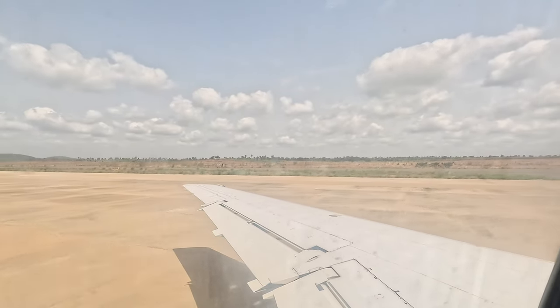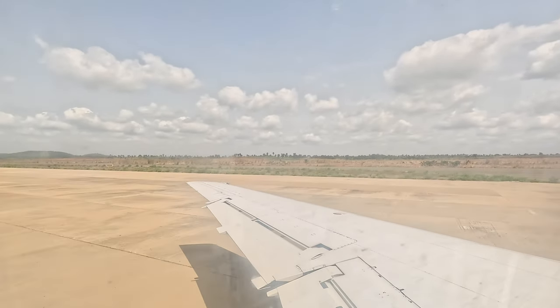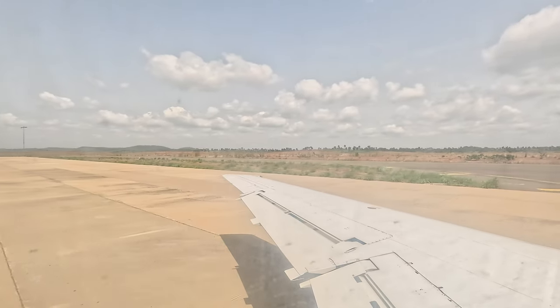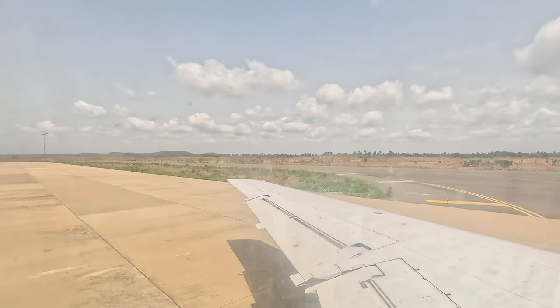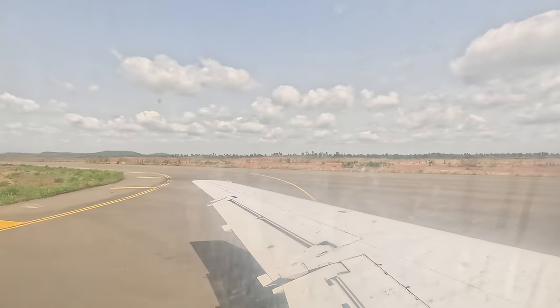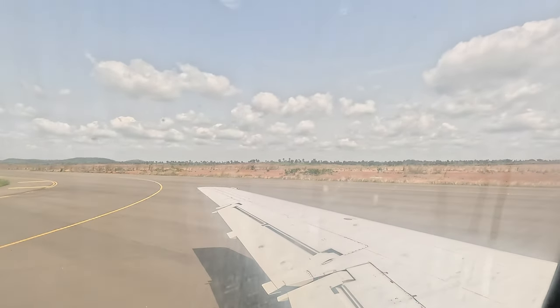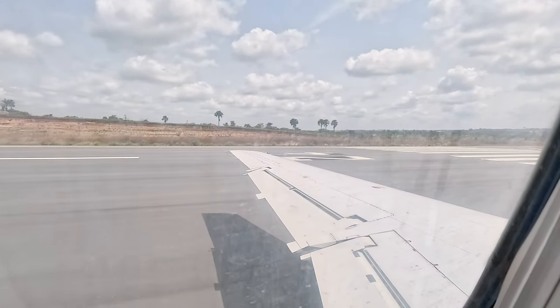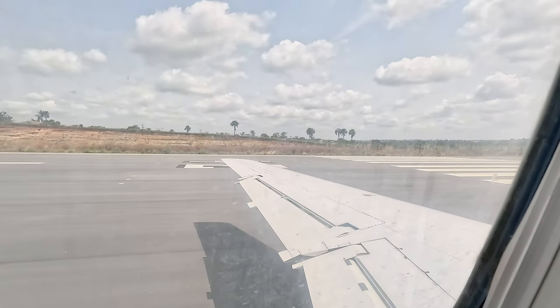This is the final segment — you can see the tarmac, and then we're heading to the runway. I'll show you a short video of the runway so you can see how well it was built. And here is the runway.